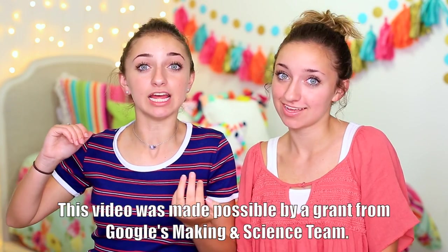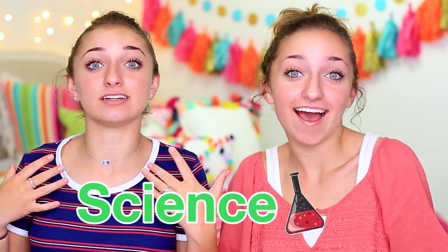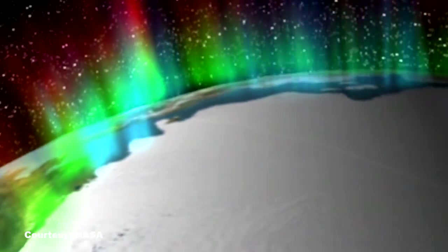Hey guys, it's Brooklyn and Bailey and today we are going to be doing a video on a very important subject: science. The Google Making and Science team asked us if we could study any science topic, what would we want to study? We picked the Northern Lights in Iceland.